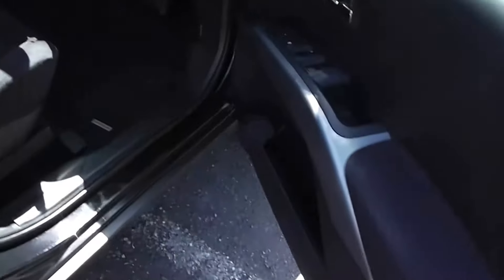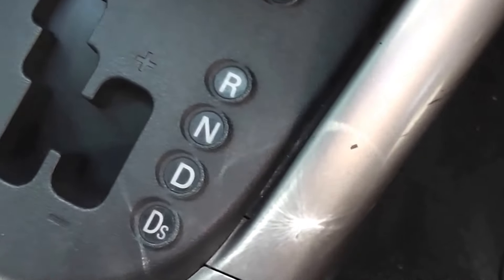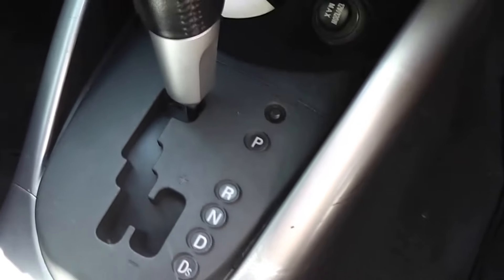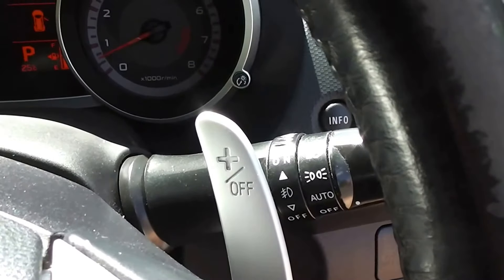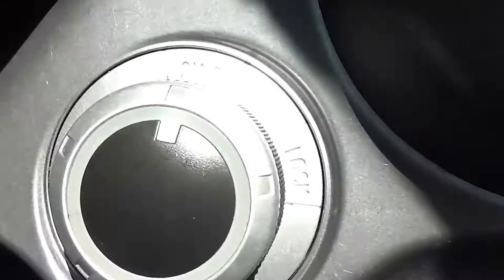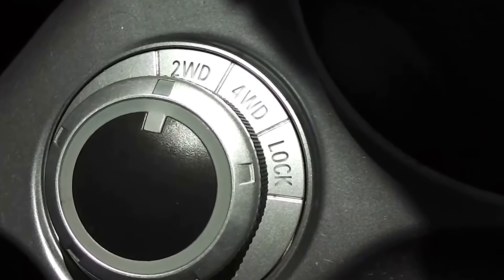Let's duck inside and have a look. Black cloth trim throughout, and the trim is in excellent condition. It's got Tiptronic, so you can manually move it through the gears, or you can use the little paddle shifts here — minus is your downshift and plus is your upshift. Here's the option of two wheel drive, four wheel drive, and your diff lock. With the diff lock option all four wheels are locked up.